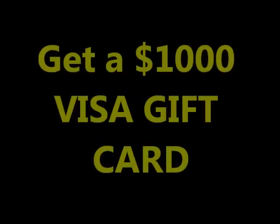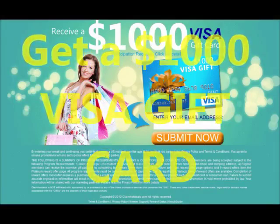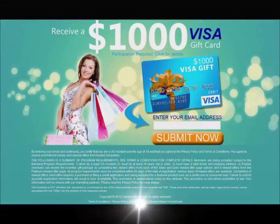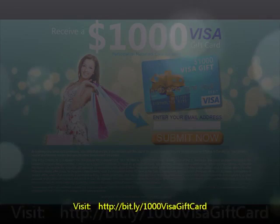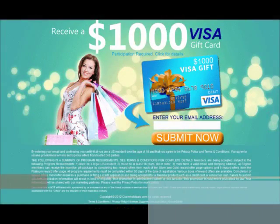Welcome to my video channel. You can now get a $1000 Visa gift card easily via a promotion conducted by this website. Visit the link below to enter your email address and get started. You need to be above 18 years.